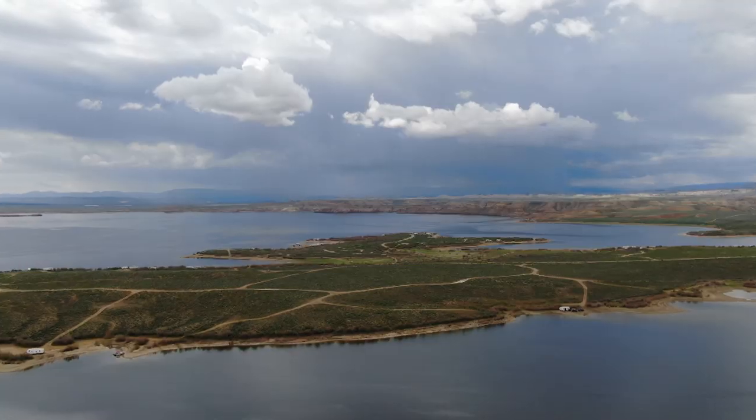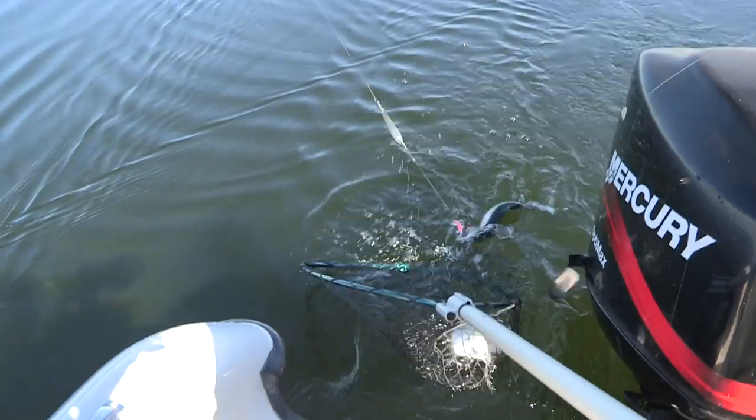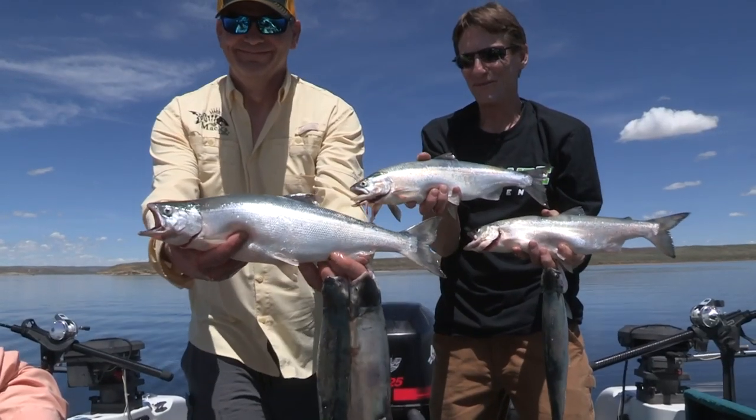Hey everybody, thanks for being here. This week we're on Flaming Gorge Reservoir for those world-class kokanee. Now if you want to learn how to catch more fish, stay tuned. I'm Justin Wolf and this is Angler West Television.